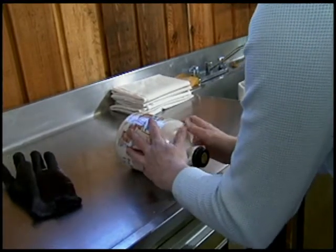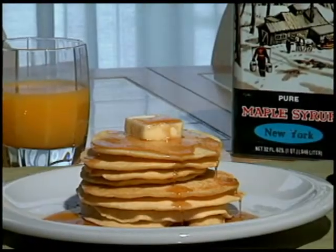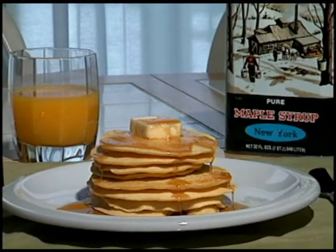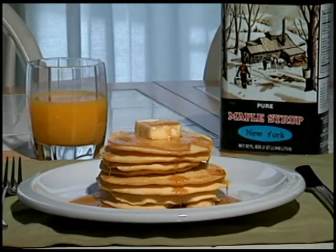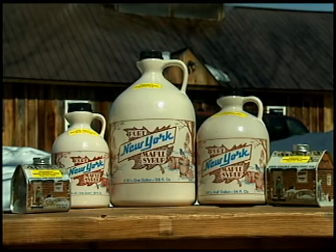Of course, one step remains. The final test is pouring the syrup over a pile of fresh, mouthwatering pancakes, waffles, French toast, or even ice cream — all wonderful treats made even more delectable by one of nature's most unique gifts, maple syrup.